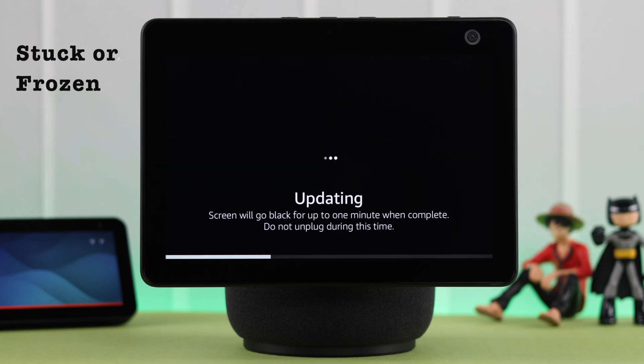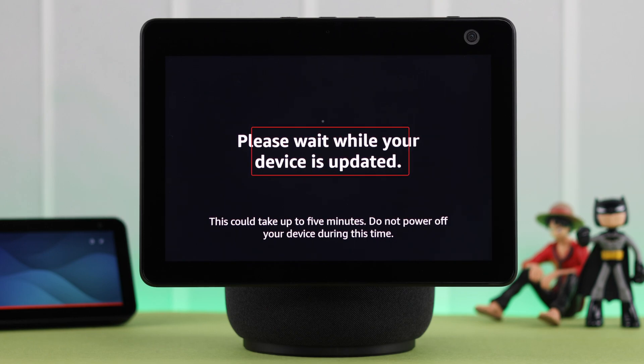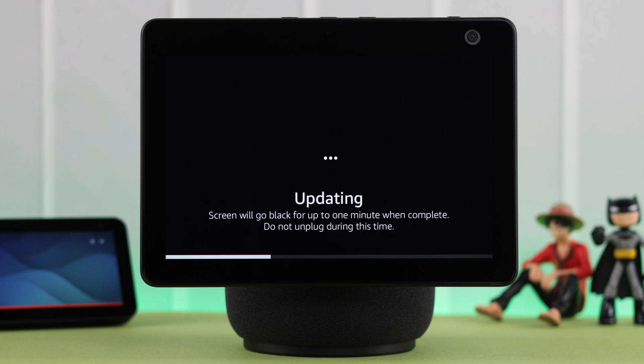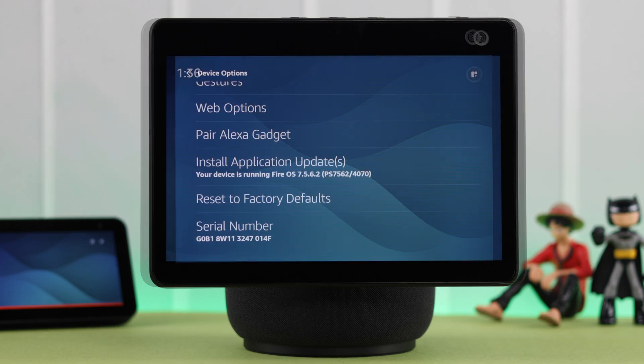If your Amazon Echo Show 10 is stuck or frozen on the software update screen for hours — you're seeing 'Please wait while your device is updated,' an unexpected error, or 'Please check your network settings' — then in this video we'll try to solve this problem for you.